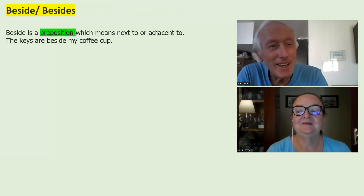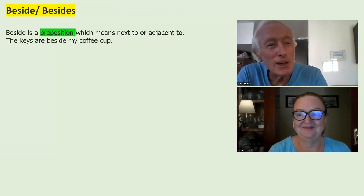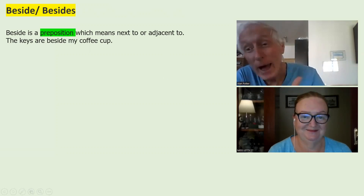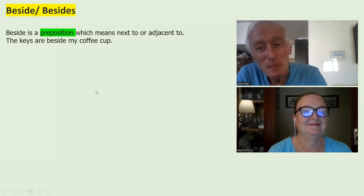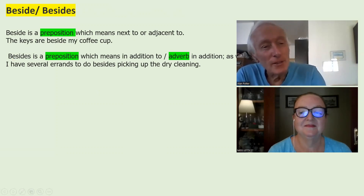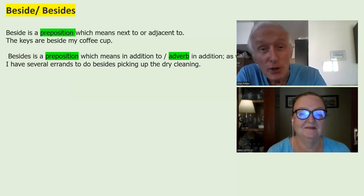Beside and besides. A slight difference. Beside is a preposition which means next to or adjacent to. The keys are beside my coffee cup, as an example.